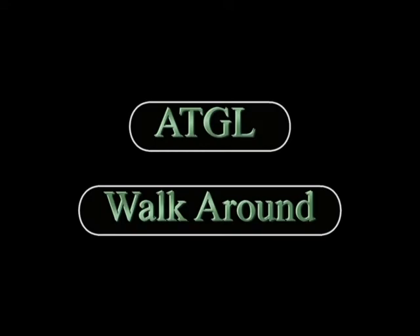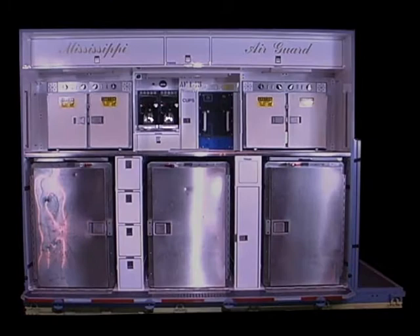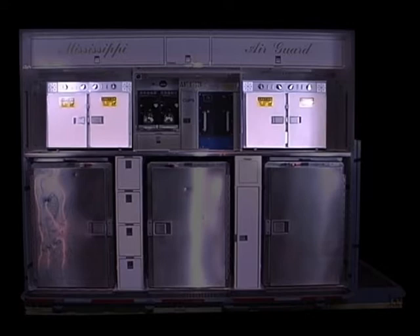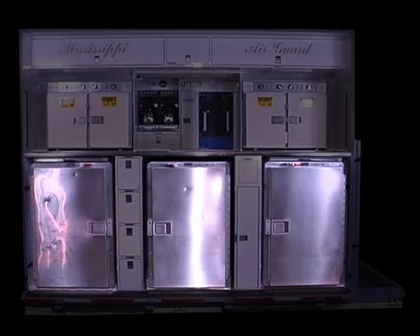The galley contains the following items: coffee makers, stowage compartments, control panel, ovens, countertop, auxiliary work cells, refrigerators, trash door, trash receptacle, and galley drawers.